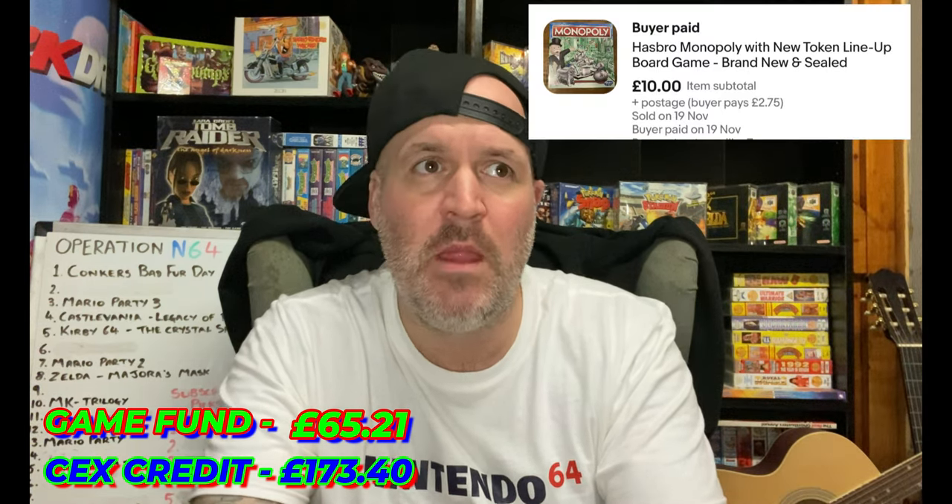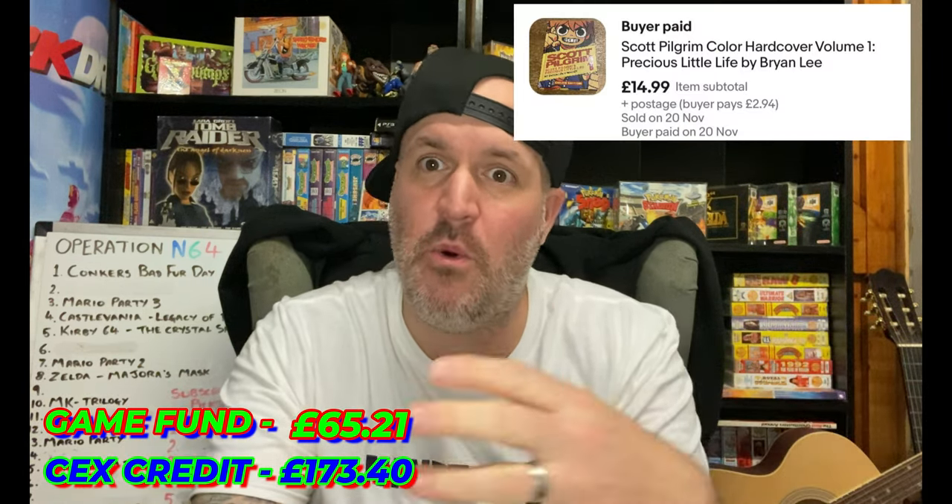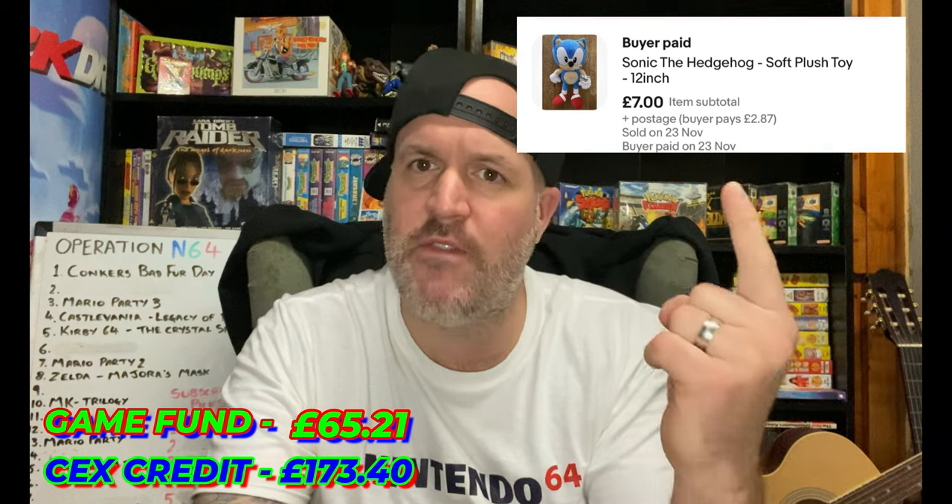So I'm thinking I might have undervalued it, but $19.99 for that. We also sold a brand new copy of Monopoly, which we picked up in episode four, for £10. We also sold a hardback graphic novel, Scott Pilgrim Volume 1, for $14.99 — another thing we picked up quite some time ago at the car boot. And then the last thing we sold was a Sonic plushie, sold that for £7.